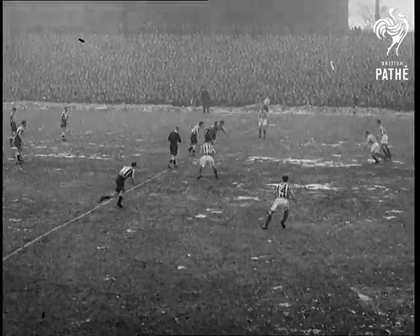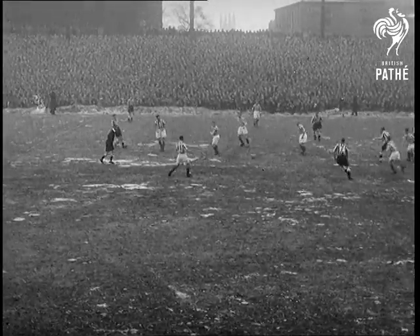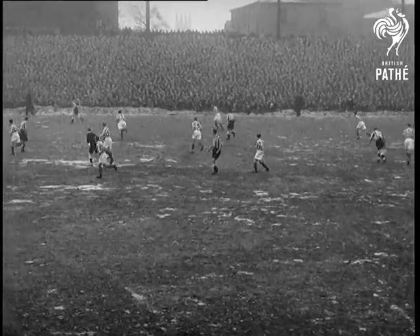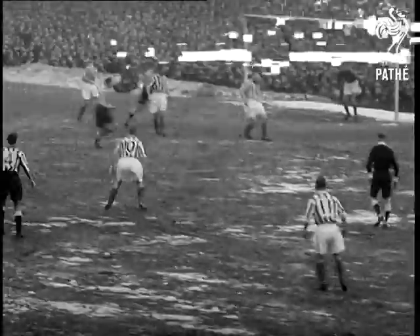Cup holders Newcastle United in black shorts are at home to Stoke City before a 61,000 crowd at St. James's Park. There's not much work for Ronnie Simpson, United's goalie, in the first half. The Geordies keep the play at the Stoke end.